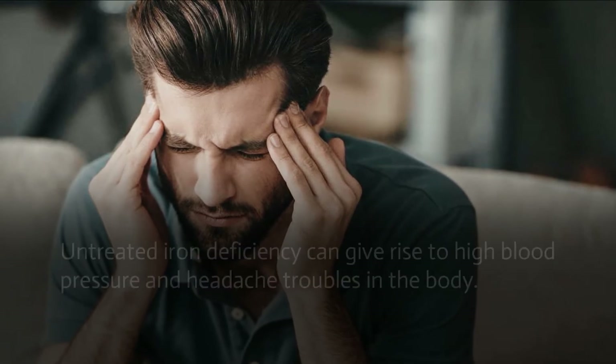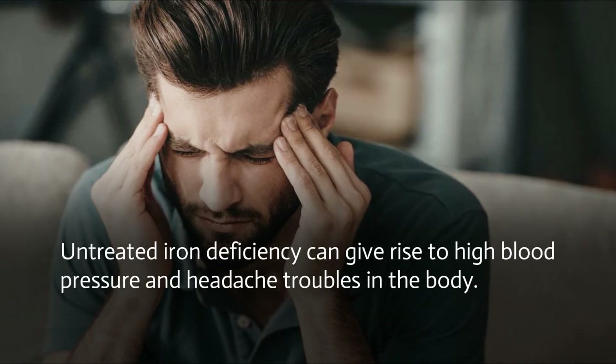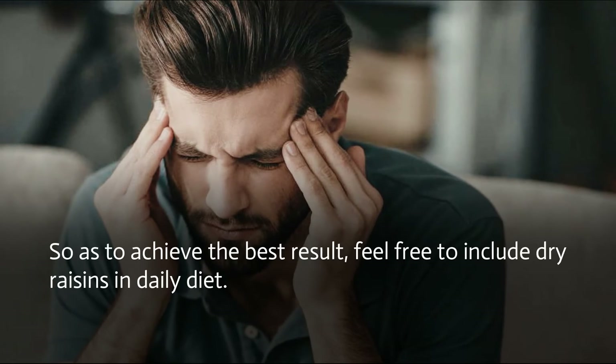Headache: as per studies, low iron concentration in the body is found to be a common cause of headache troubles. Untreated iron deficiency can give rise to high blood pressure and headache troubles in the body. To achieve the best result, feel free to include dry raisins in your daily diet.